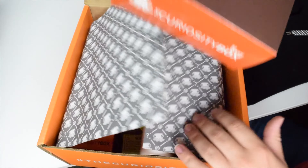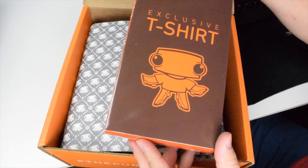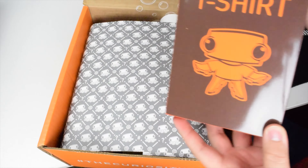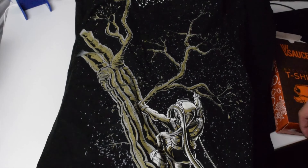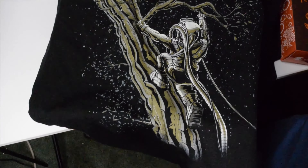So first we got the Vsauce exclusive t-shirt. I do remember checking a box that said I was size large. So let's see what's inside this guy. It's a glow-in-the-dark Vsauce shirt. Pretty dang sweet.